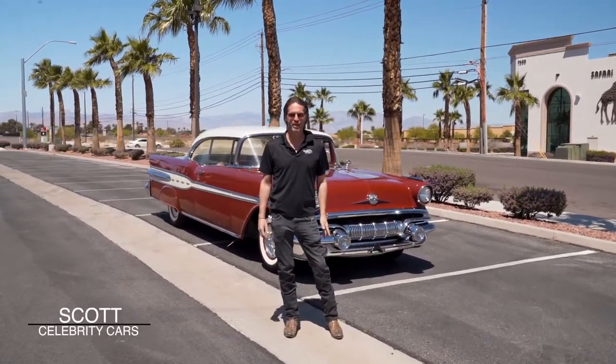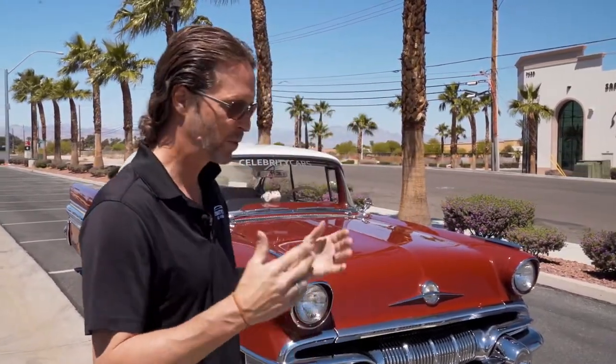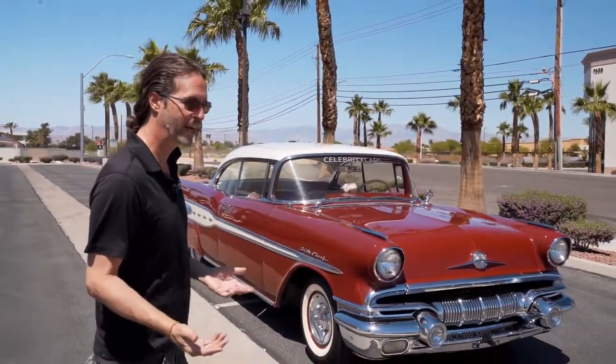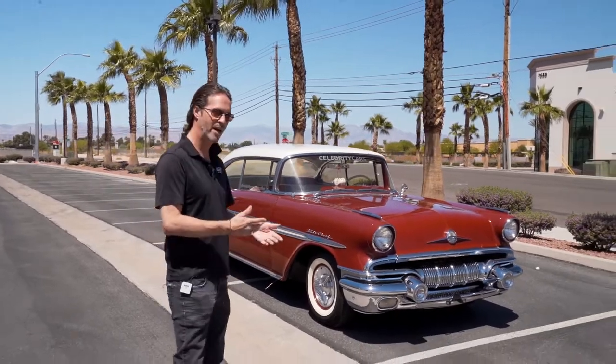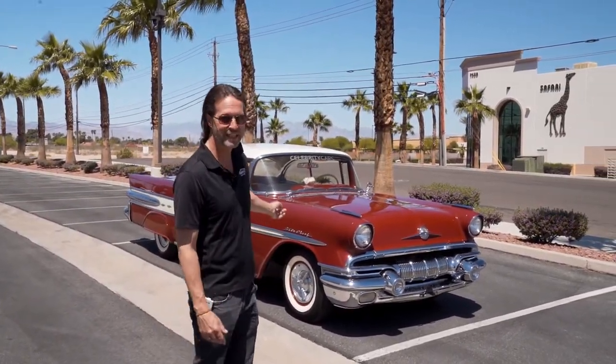Ladies and gentlemen, welcome to Celebrity Cars. We're located in Las Vegas, halfway between Henderson, Nevada and Summerlin, Nevada at 7770 Dean Martin Drive. It's a beautiful day — kind of breezy out. Welcome to Las Vegas. It's getting into the 90s now, and we have our normal dust problem, so we just cleaned this thing but it seems to be dust all over it already.